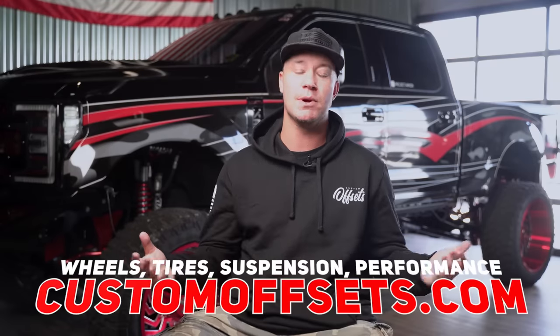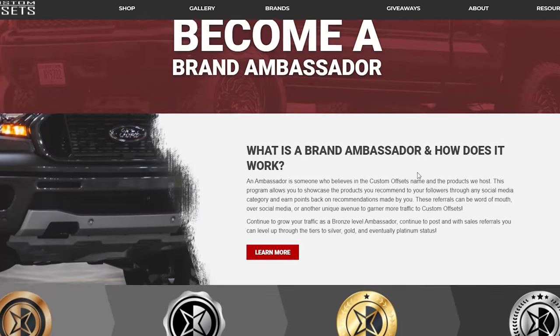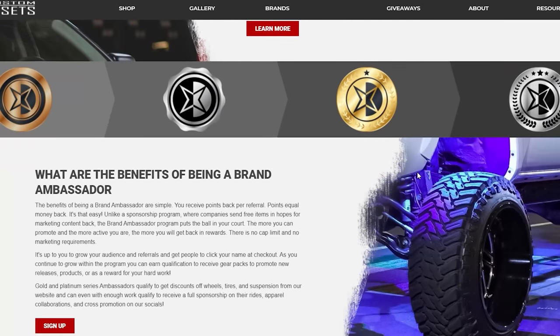Supposedly I have a pretty unique build — just a big blob of purple and a couple of parts on it. If you guys need wheels, tires, suspension, performance parts or accessories, customoffsets.com. We got everything you guys may possibly need for your truck. And if you have a build and are interested in repping the brand or being part of the Custom Offsets team, you can always apply to be in our ambassador program. It's actually pretty sick. Go take a look at that.